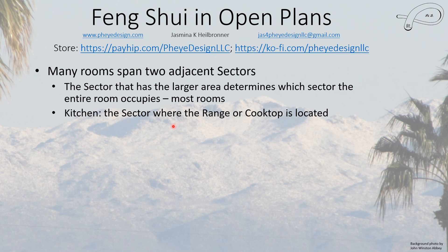This larger-area rule applies to living rooms, dining rooms, laundry, and bathrooms. The kitchen has special rules: it is the sector where the range or cooktop is located that determines what sector the kitchen is in, even if that sector is less than half of the kitchen area. That is a hard and fast rule.